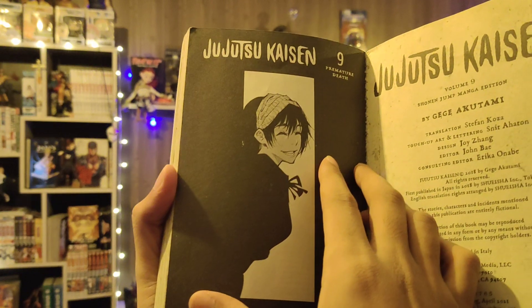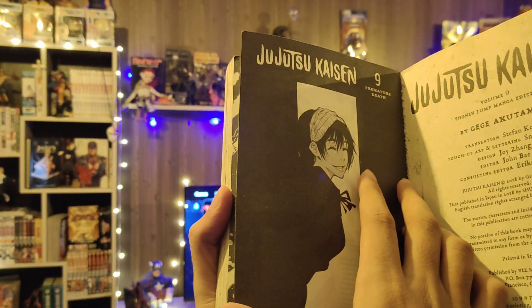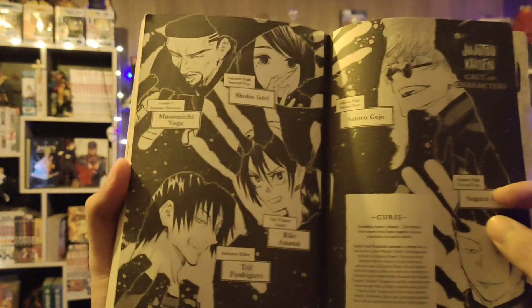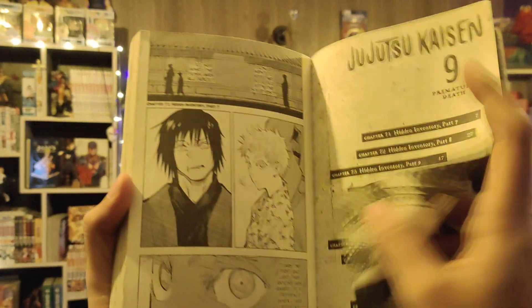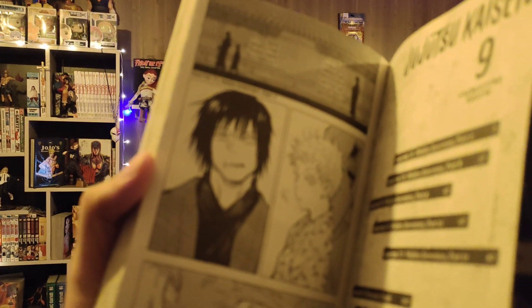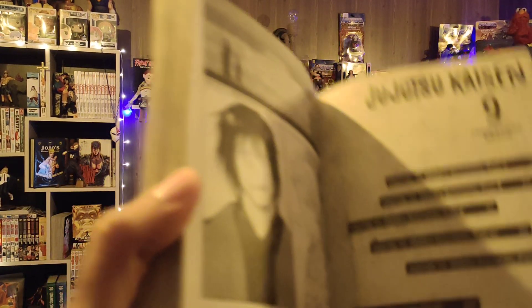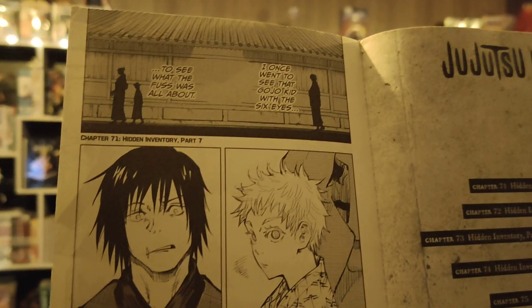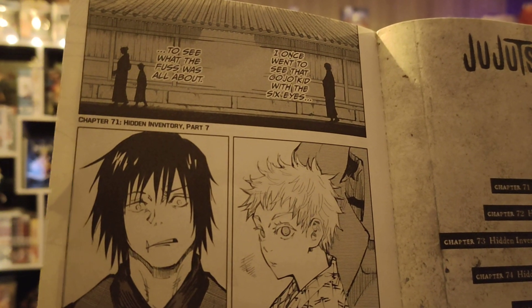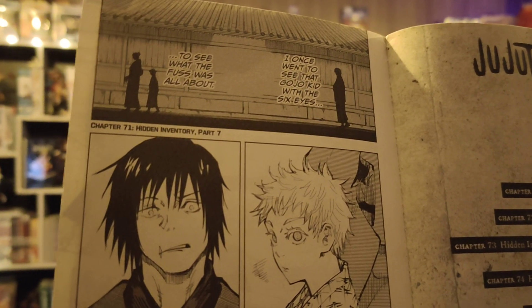This is my first Jujutsu Kaisen manga. It's from the archives — sort of features young Gojo. This is the Jujutsu Kaisen manga. First time interaction with Gojo — as you can see, I wanted to see what Gojo looked like as a kid with the six eyes, to see what all the fuss was about.